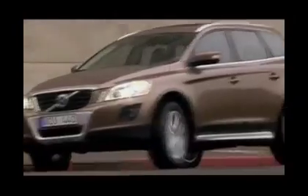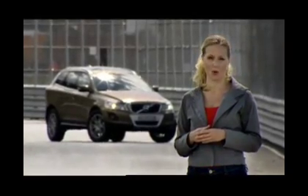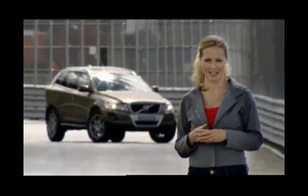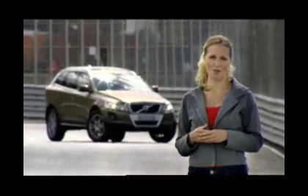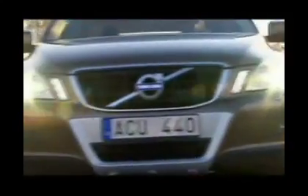City Safety cannot warn the driver when it is going to engage the brakes because it responds too quickly. However, due to the abrupt nature of the braking, the driver's attention should return to controlling the vehicle. The XC60 is the first vehicle in the world in which this type of feature is standard. City Safety is not affected by bright sunlight or darkness, but it may be affected by weather conditions, and the windshield needs to be clear for the sensor to work properly.